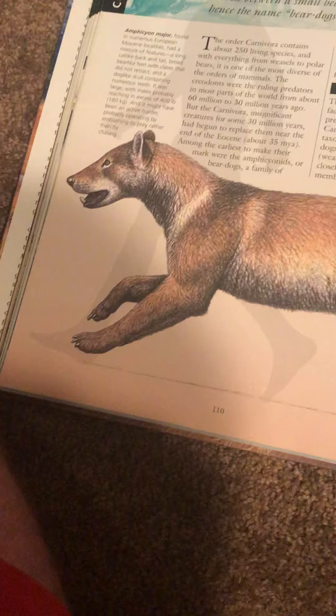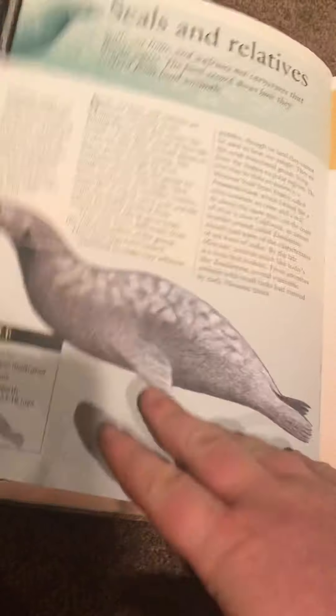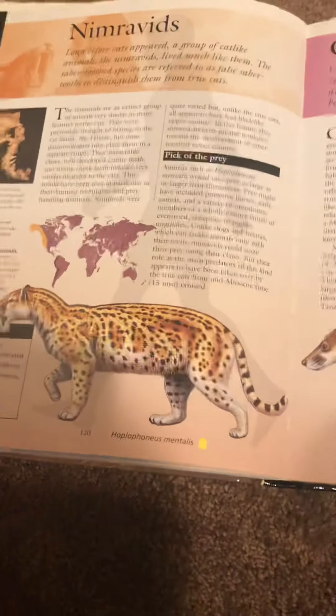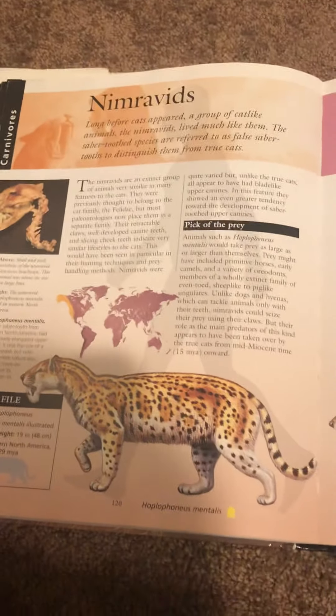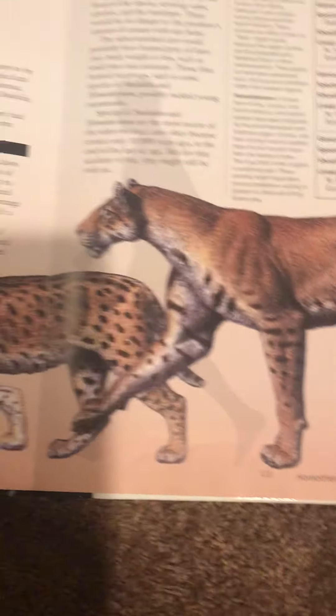I'll have to show you the bear dogs, the dogs themselves, short-faced bear. The Amphicyonids. And here are the cats.